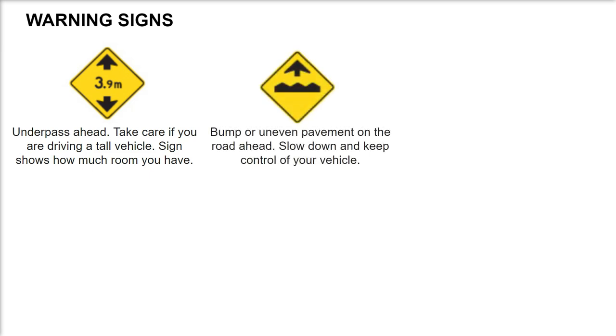Bump or uneven pavement on the road ahead. Slow down and keep control of your vehicle.